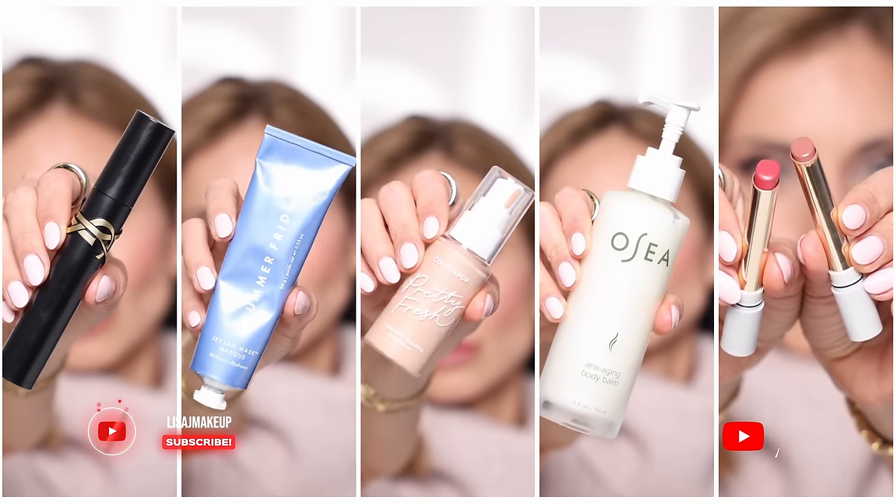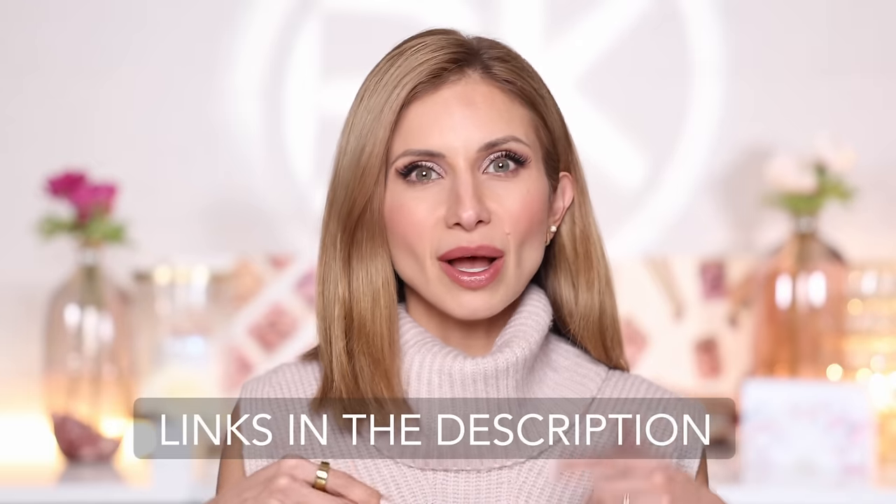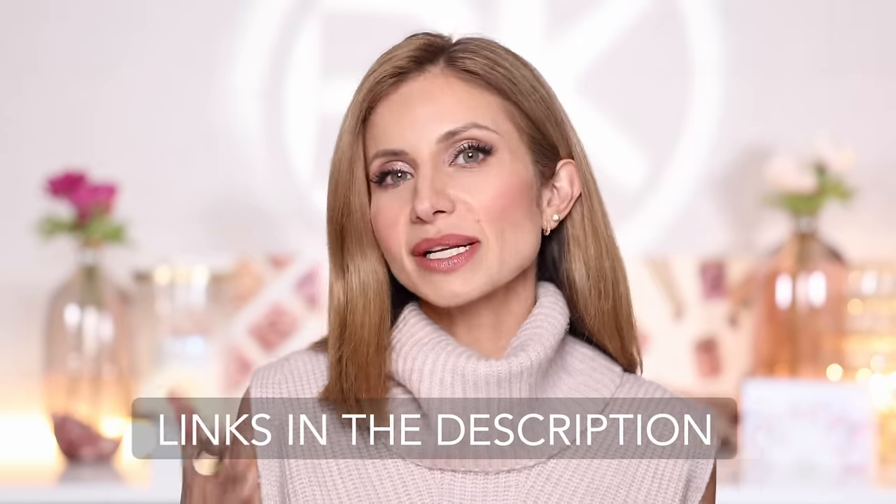Hey friends, welcome to today's video. Today we are talking about the best of the best from the month of November — my favorite products that I discovered this month. I have quite a bit of new products to share and several of these really, really wowed me. Before we get started, I wanted to tell you I've been using the new YouTube shopping feature so you can actually shop products through YouTube. I'll tag whatever I can find through that feature and also leave links in the description box.